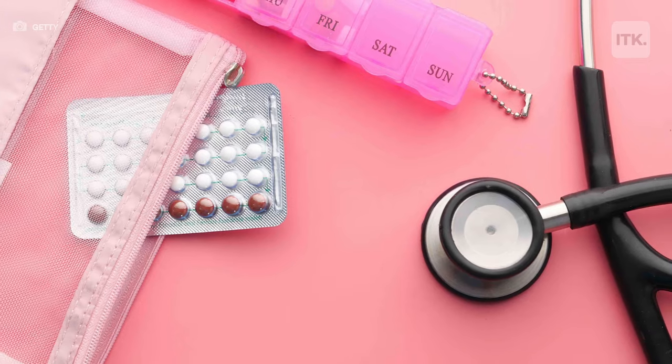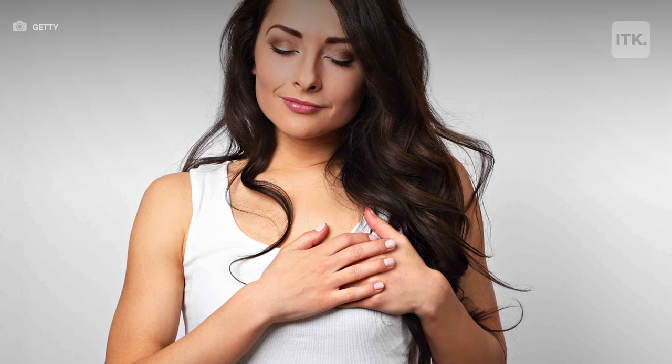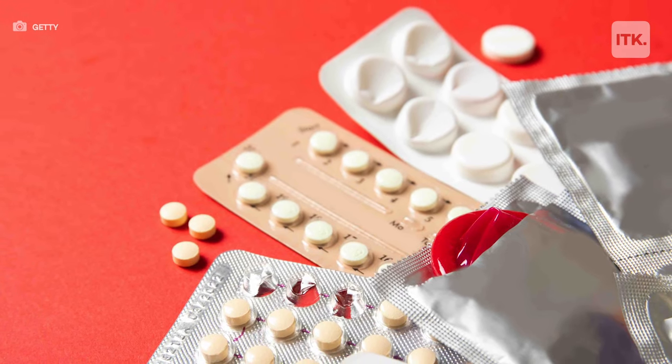Some of the common side effects with birth control pills, especially when you're first starting, include things like nausea, vomiting, breast tenderness, headaches, and sometimes you might have some irregular or unscheduled spotting when you first start it. The good news is that after about three months, once your body gets used to this new pill, a lot of those symptoms will resolve.